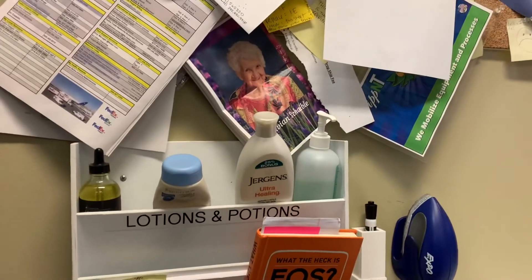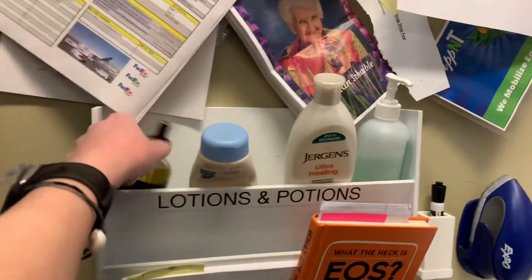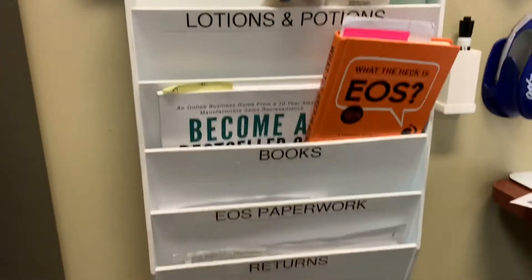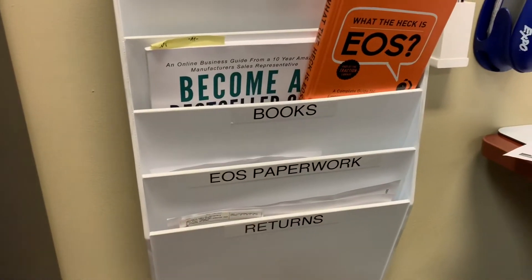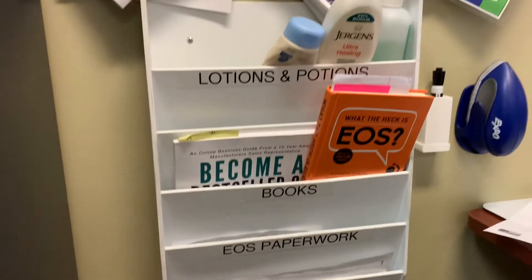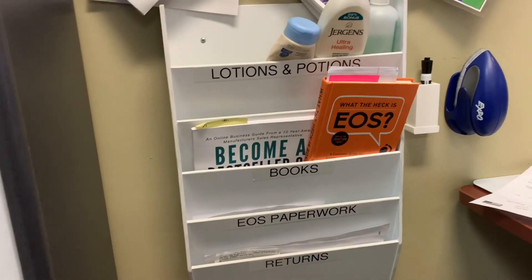Hi, this is Ivy. I'm back with my improvement. So obviously this has been reorganized. I've got my lotions and my potions here, I got my books, and I got EOS paperwork that's important to have. And then I also have information on all of our returns that come back through. That's all I've got. It's going to save me a lot of time. Everything's neat and organized. Have a great day.